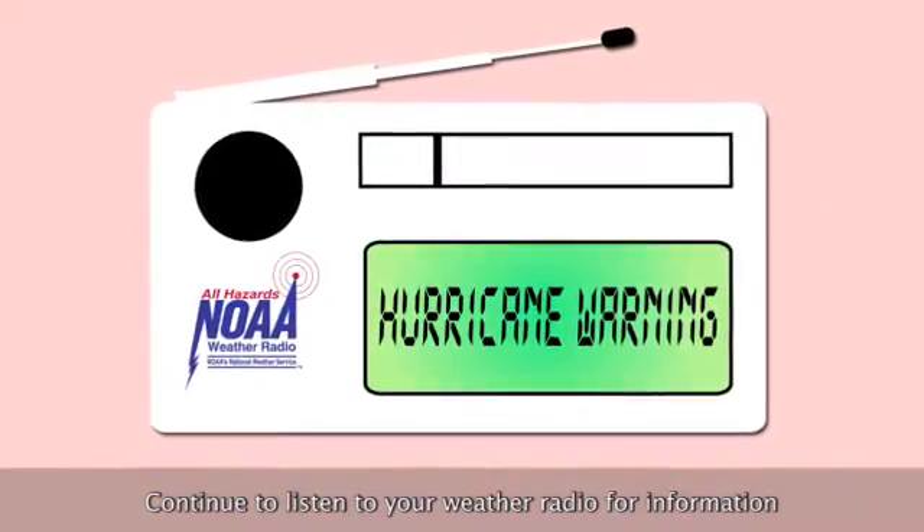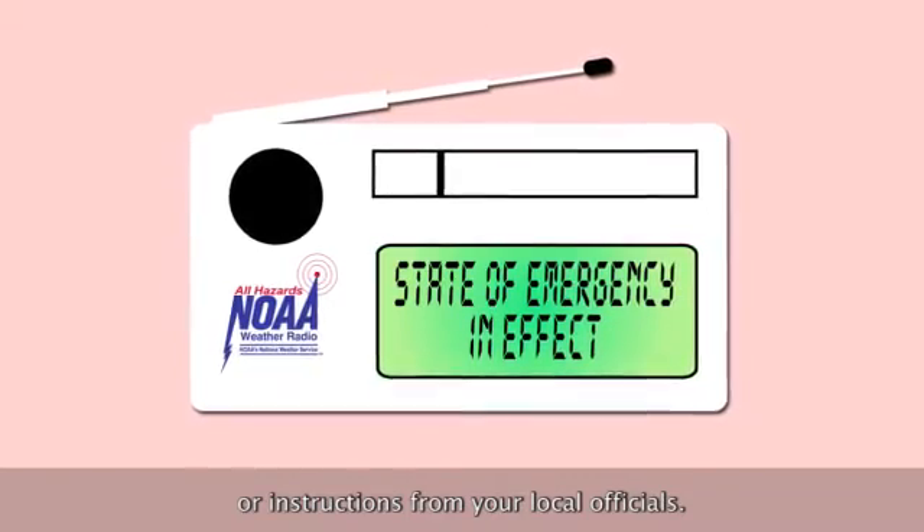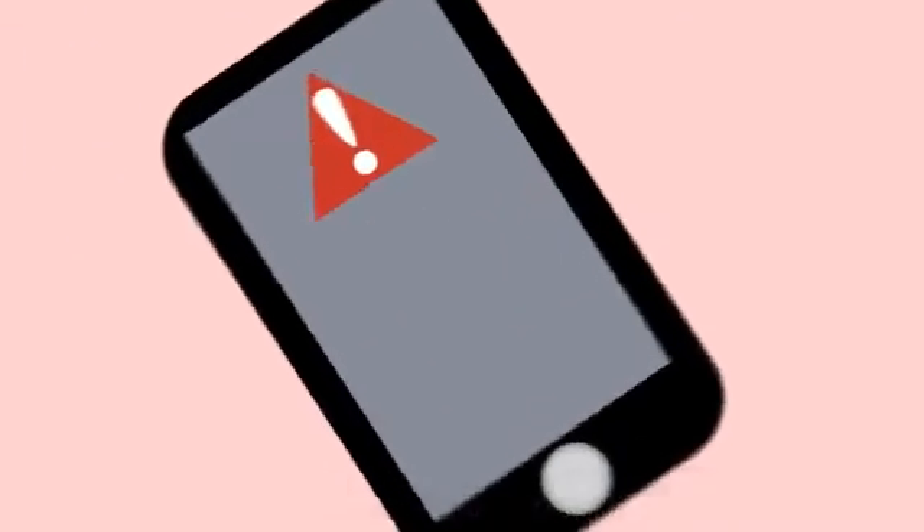Continue to listen to your weather radio for information or instructions from your local officials. Check your phone for mobile alerts. Safety is job number one.